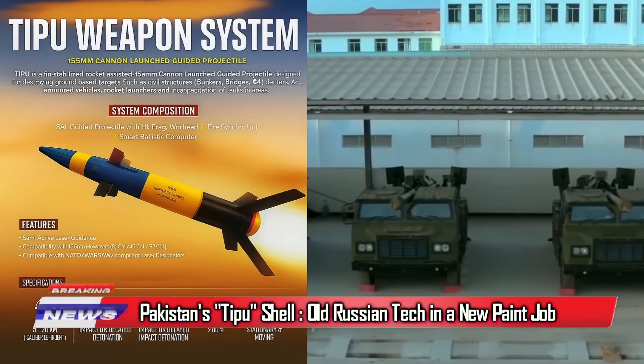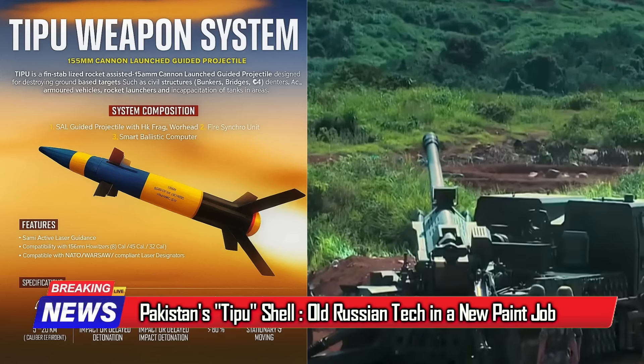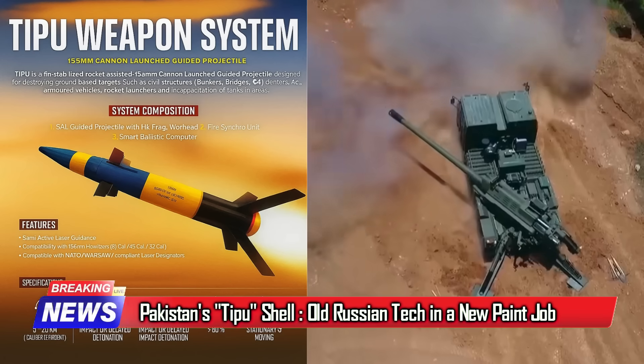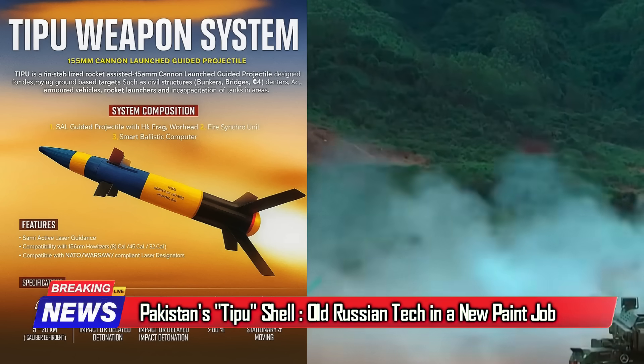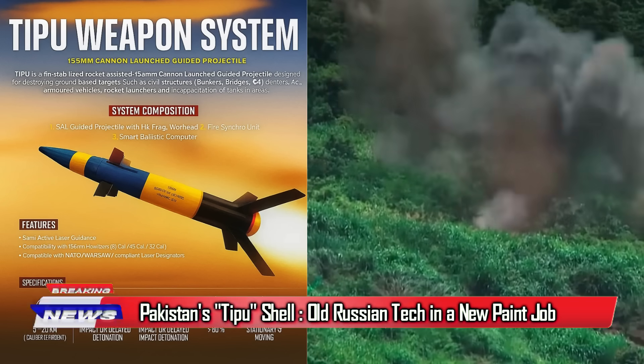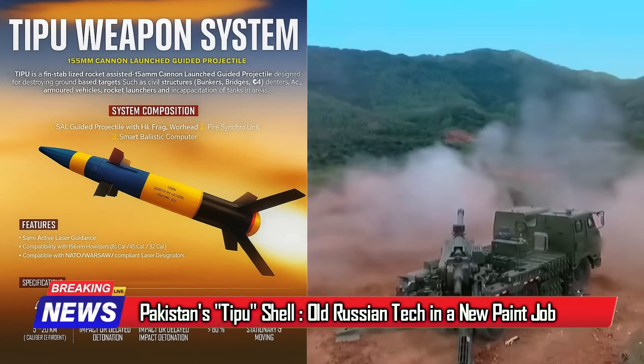Pakistan has announced its DPU laser-guided 155mm artillery shell as an indigenous breakthrough, but in reality it's a rebranded Chinese GP-155 artillery shell, which itself is a copy of the 1980s Krasnopal shell of Russia, which has poor accuracy in dust or fog and vulnerability to jamming.